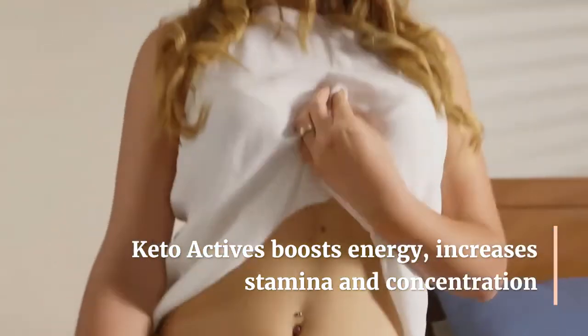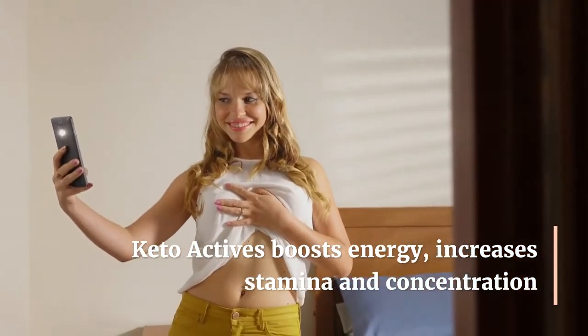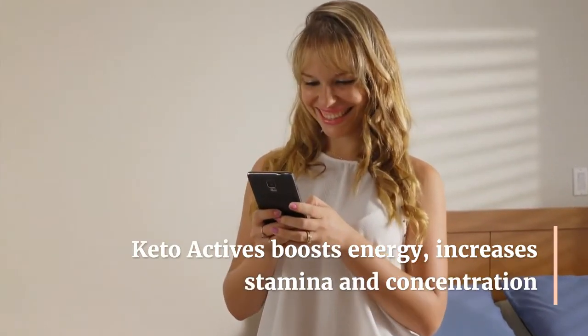Recommended for people on a keto diet. Supports the metabolism and reduces storage of fats. Reduces snacking urges and sudden hunger attacks. Provides energy for training. 100% natural ingredients.